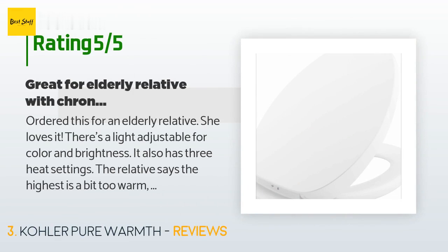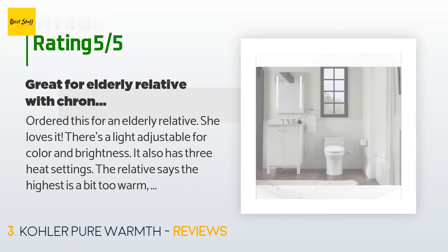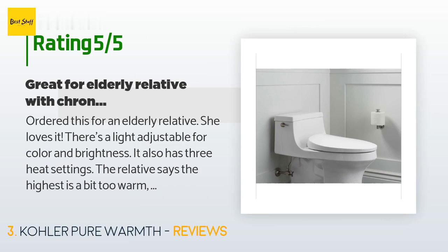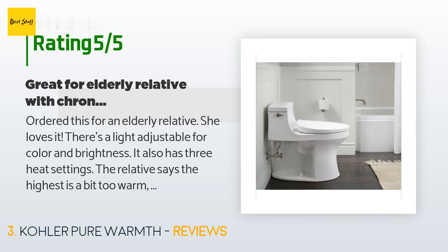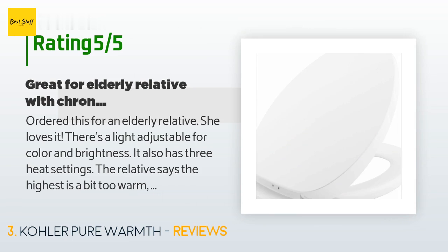A customer said: I ordered this for an elderly relative and she loves it. There's a light adjustable for color and brightness, and it also has three heat settings. She says the highest is a bit too warm and the lowest is a little cool, but she finds the medium works best. I really like the app too — it has a light and heat timer so both can be programmed for daytime and nighttime use. Check the length of the power cord to make sure it reaches; in our case the power outlet was just above the right side of the toilet tank and the power cord had plenty of length.